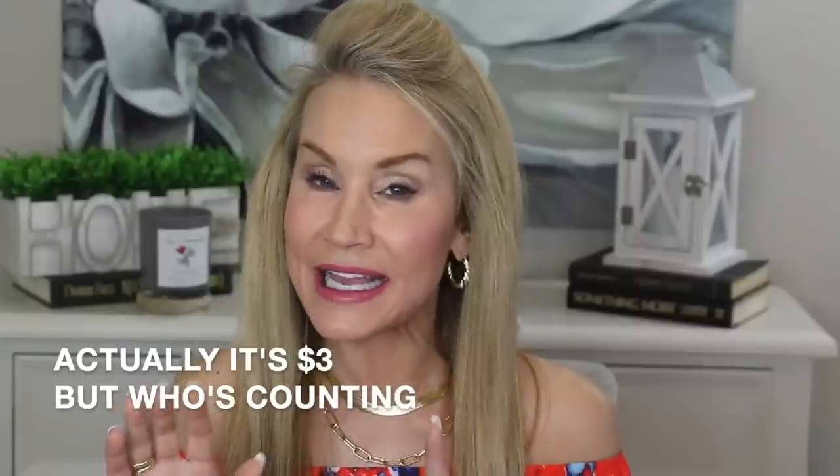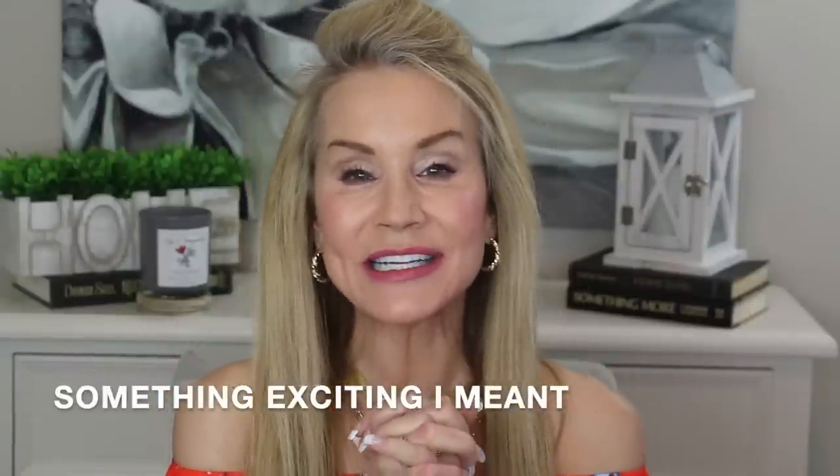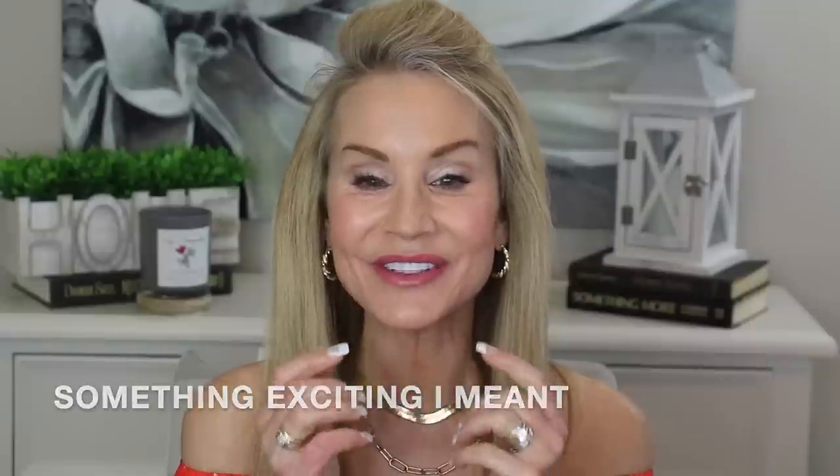In just a few moments, I'm going to be giving you a fantastic $5 teeth whitening trick which is just amazing, and it is dentist approved. But even before that, I'm going to tell you about something really exciting, and I'm going to get a little personal with you because it involves my teeth.